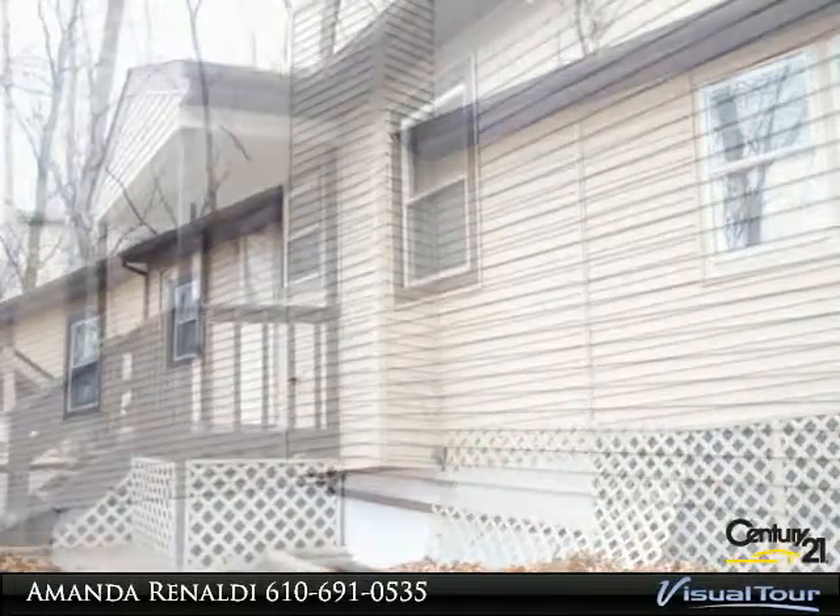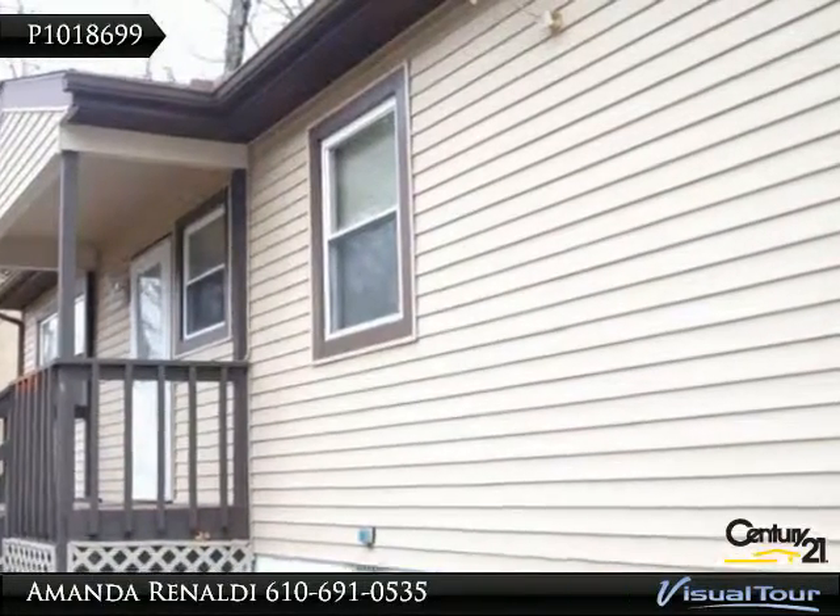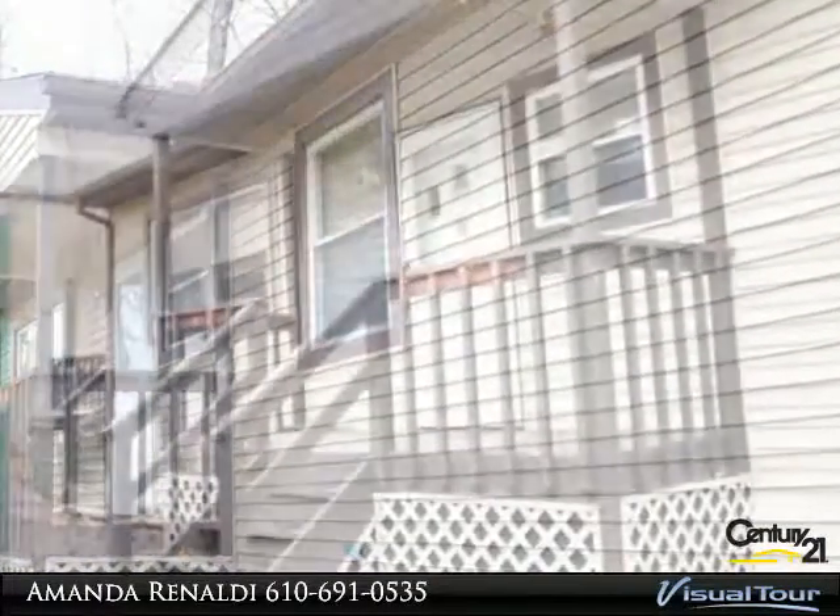This home features a rustic charm and is just waiting for its new owner to cozy up in front of the fireplace. Call today to set up your showing.